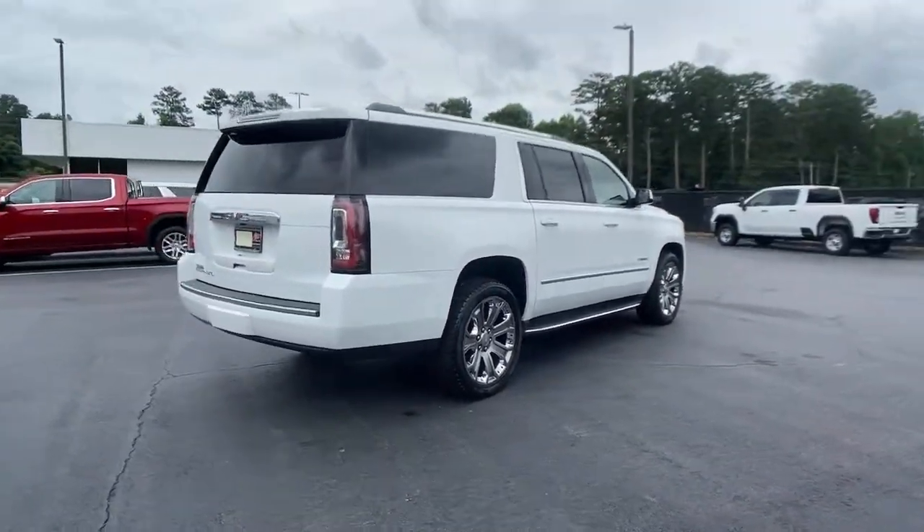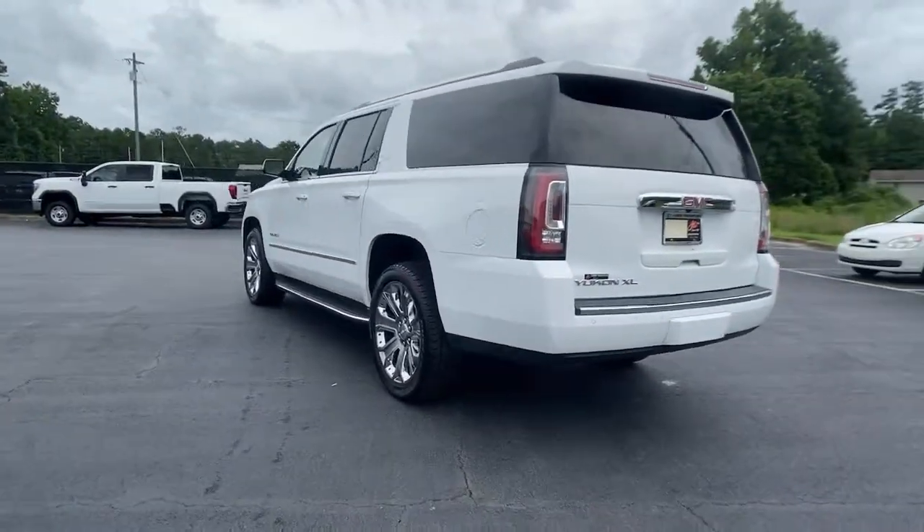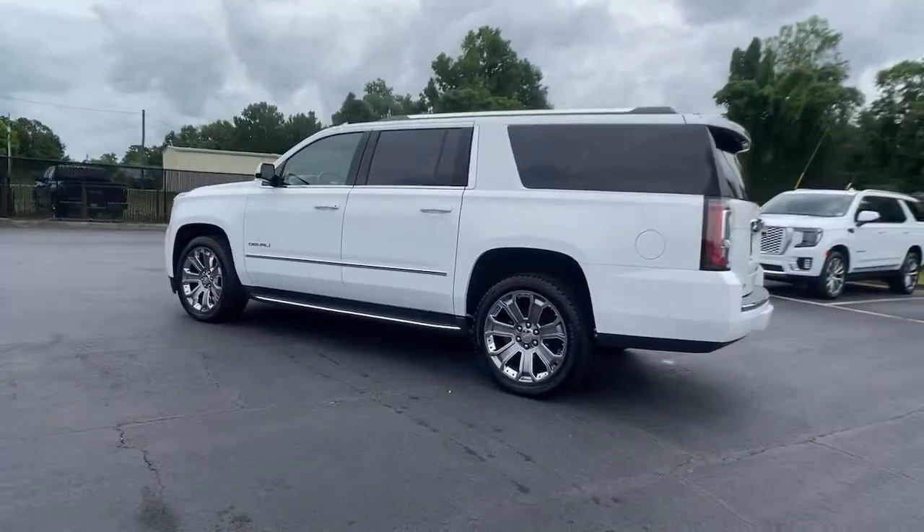The time is right to take advantage of the technology, performance, and creature comforts this vehicle has to offer. The following are some of this vehicle's highlighted options.